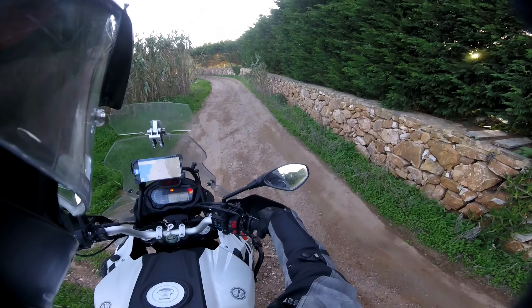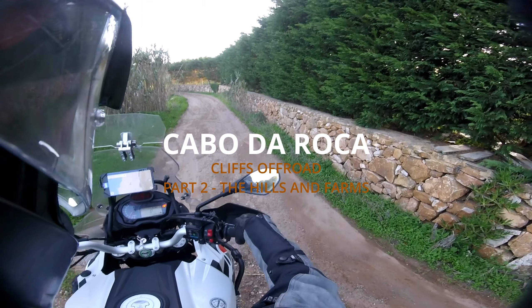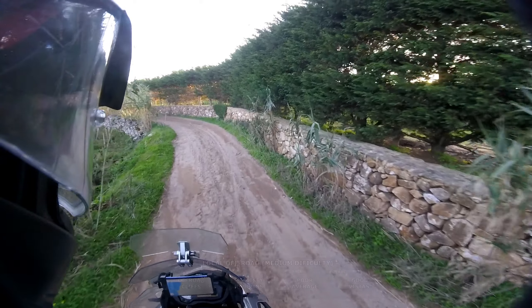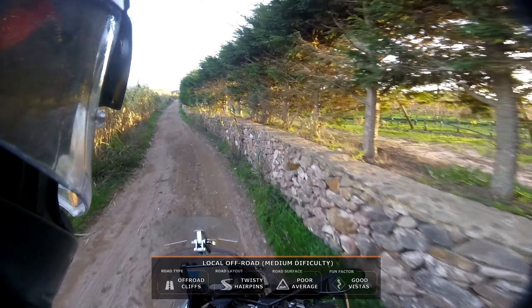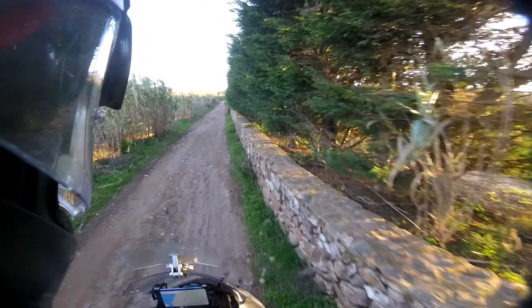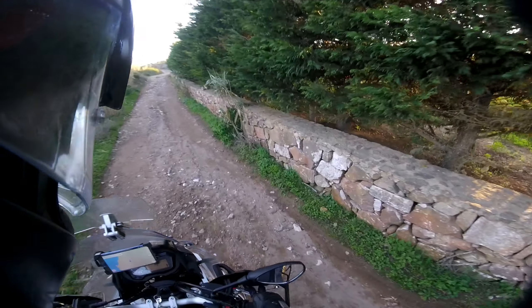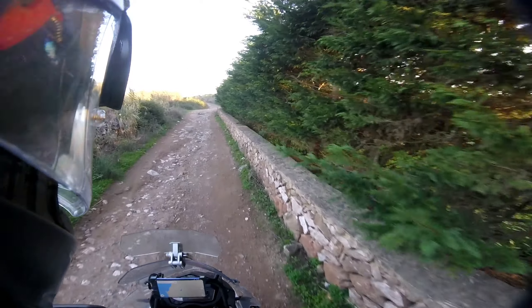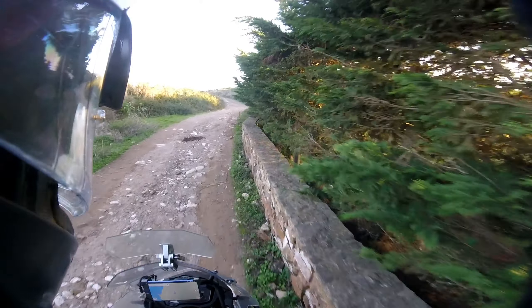Hello guys, welcome back! Let's continue to Cabo de Roca on this relatively easy off-road track. That cliff back there — I've been there many times but I never turned right onto this off-road we're on now. I've always wanted to follow it to see where it leads, so today is that day. So far so good — it's an easy off-track, a few rocks but no problem.